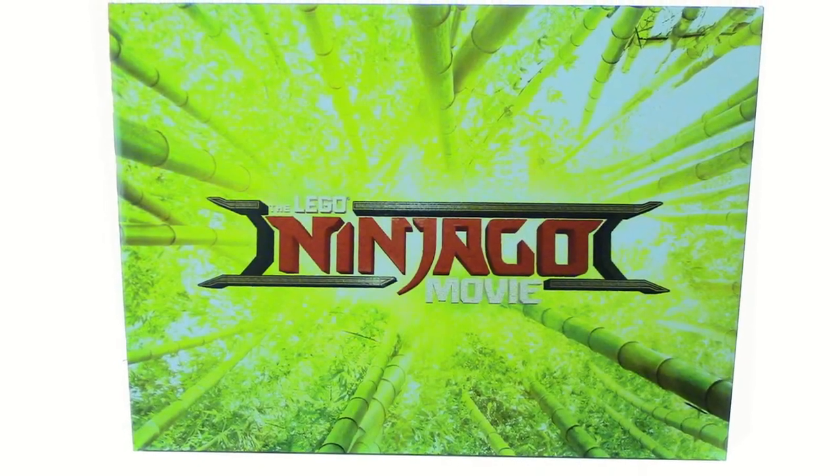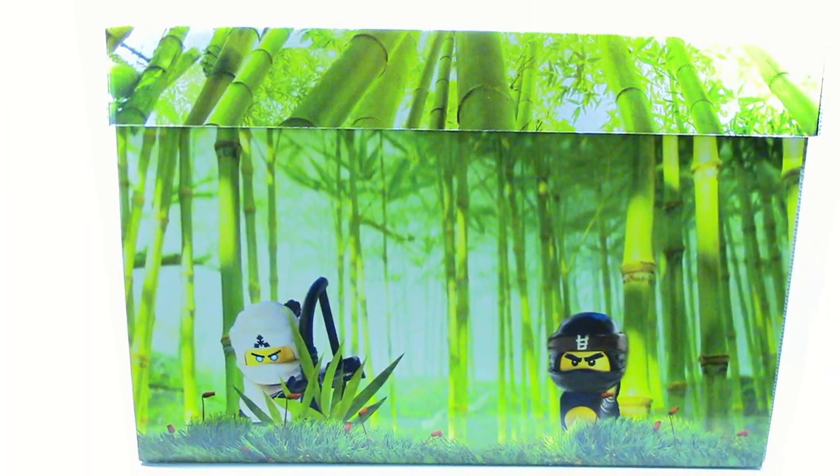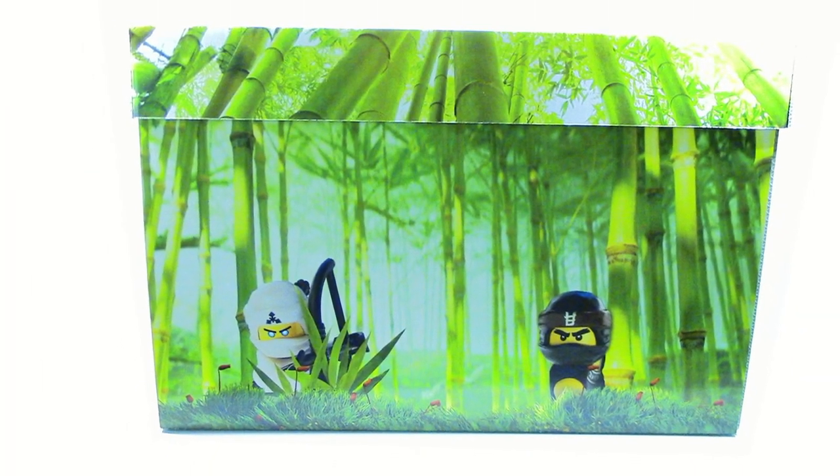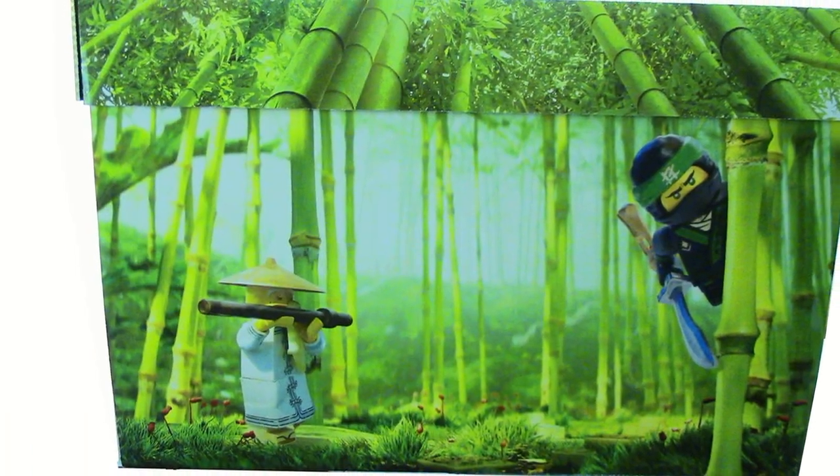What is up guys, HFMasters here, and today the Lakewood Ninjago Movie mystery box came in. I'm very intrigued to see what's going to be inside since it said it was going to be 70 pounds, and this thing is absolutely huge. Let's go ahead and look inside.